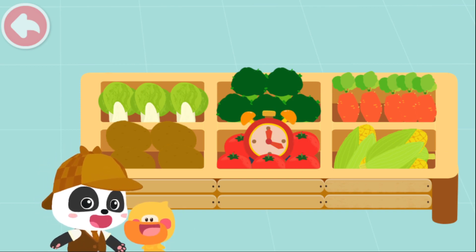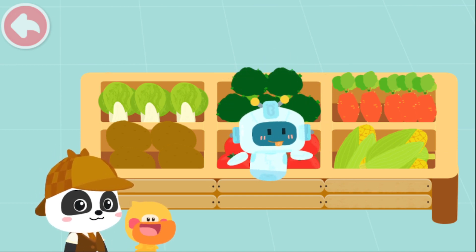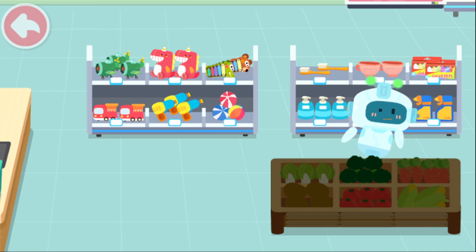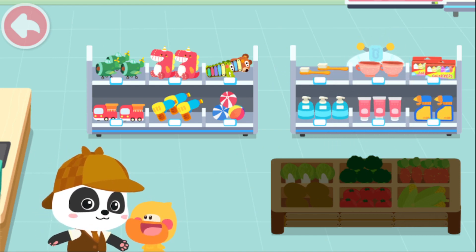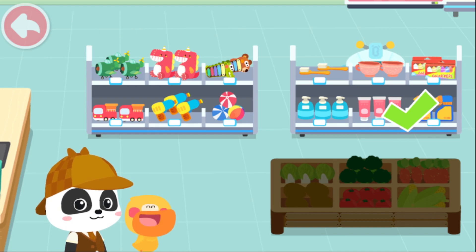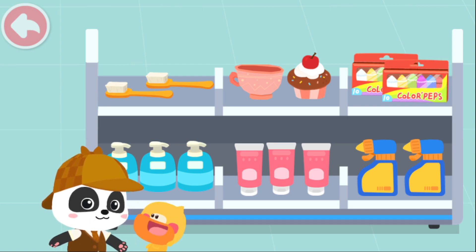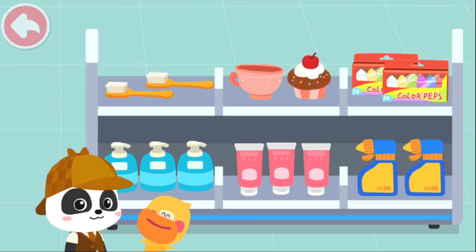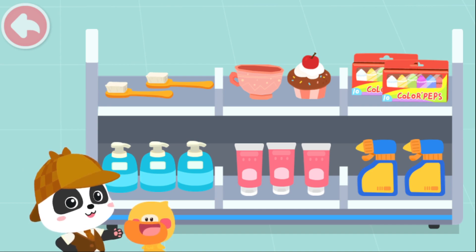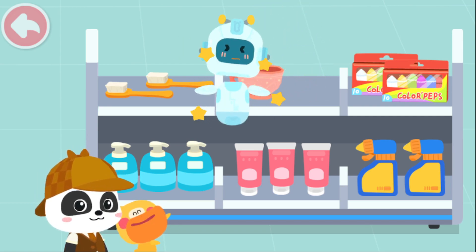Did you find anyone that is not a vegetable? That's it! That's right! Quacky, did you see where the robot is this time? Yes! That's right! What do we put in the daily necessities area? Of course, so many daily necessities! That's right! Did you find anything different from the others? Where is it? That's it! That's right!